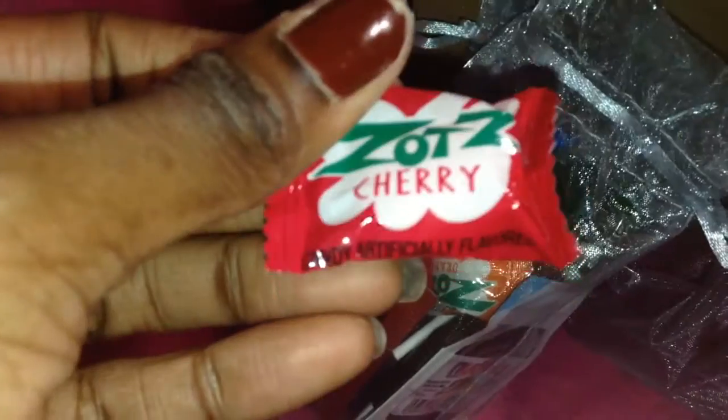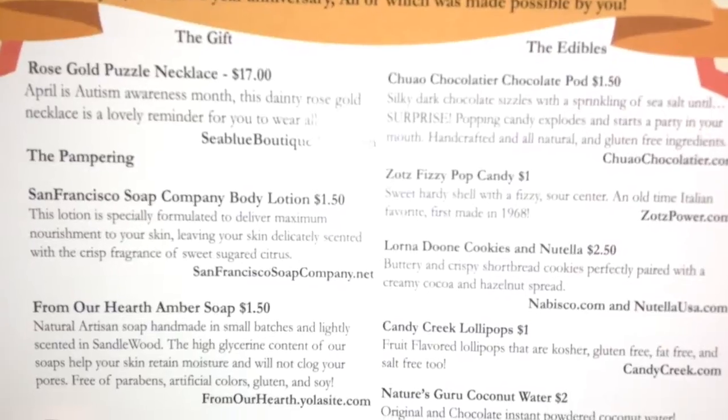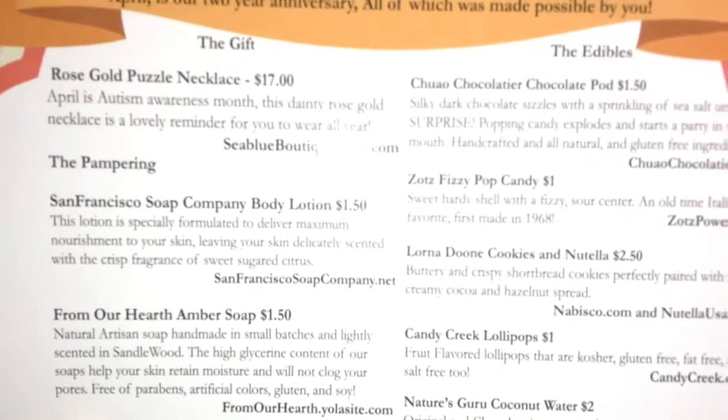The next bag is the edibles — they call it the edible bag. I got the Zots in cherry. The Zots fizzy pop candy is worth a dollar; the card says it's a sweet hard shell with a fizzy sour center, an old-time Italian favorite made in 1968. I like that the card gives you information on each product, which is cool.